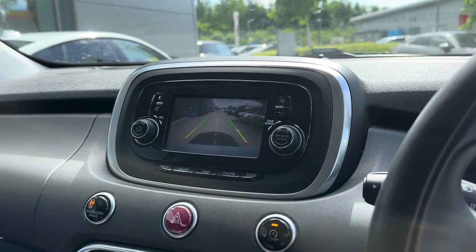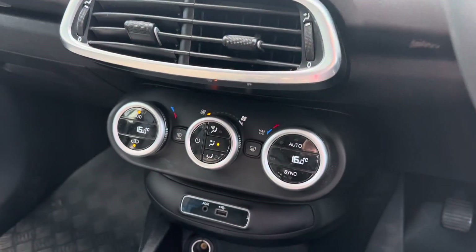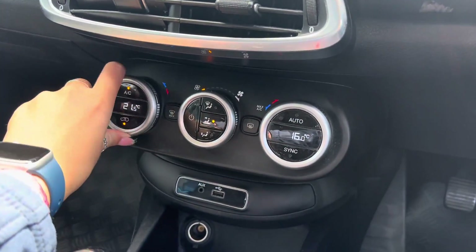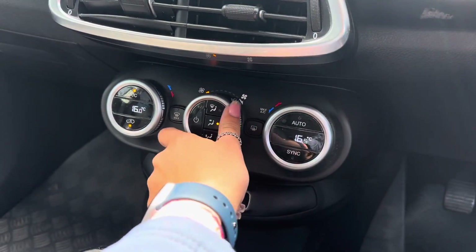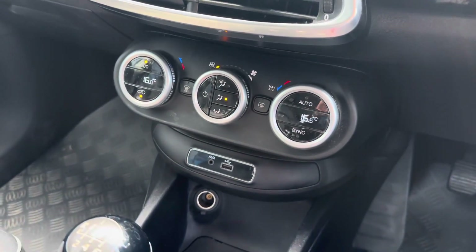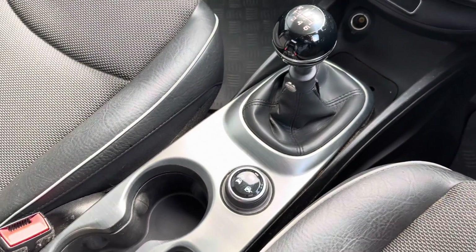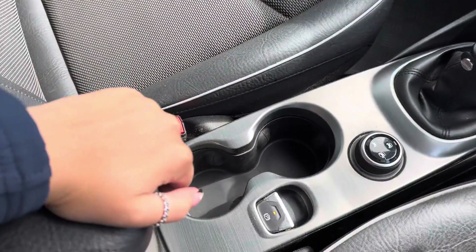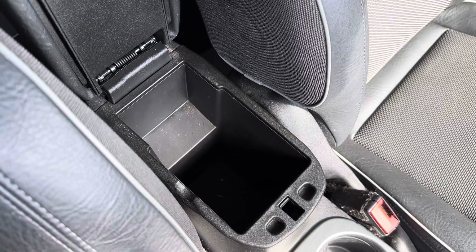Now taking you down your centre console and showing you some other features included with this vehicle. Just underneath the main infotainment display, you have got your dual climate control, and this means you can adjust one side of the vehicle without affecting the other side, so it's tailored to both driver and front passenger. Other features included are a storage space for your phone as well as media input options and even a 12V charging point. You've also got your drive select, cup holders and even a spacious centre armrest storage where you can store various items.